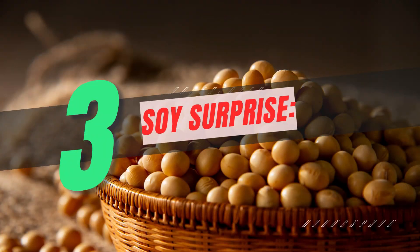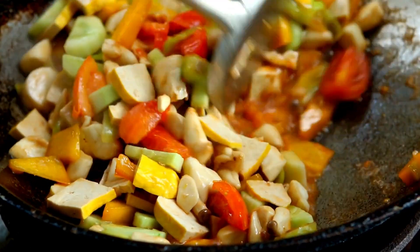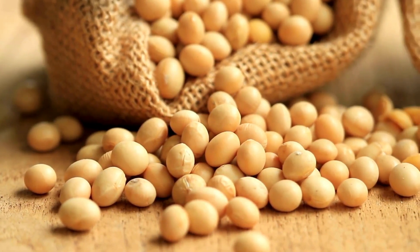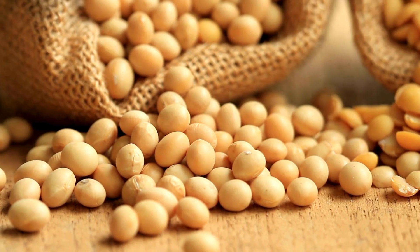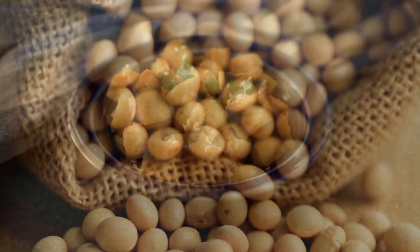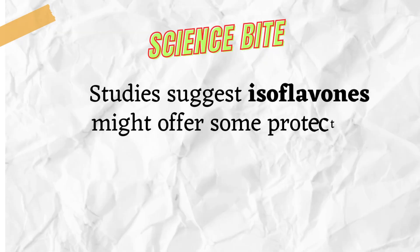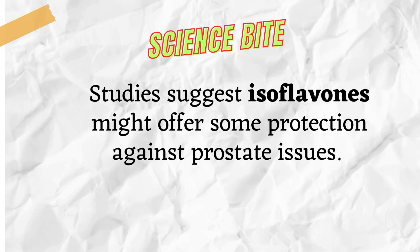Number 3: Soy Surprise. Embrace the world of tofu, tempeh, and edamame. These soy-based foods are packed with isoflavones, plant compounds with potential prostate-friendly benefits. Explore delicious Asian dishes, veggie burgers, or even blend tofu into smoothies. The possibilities are endless. Science Bite: Studies suggest isoflavones might offer some protection against prostate issues.